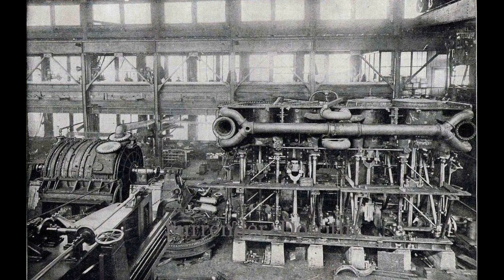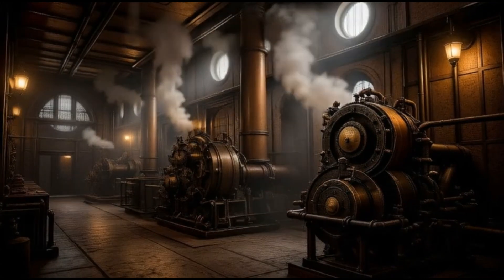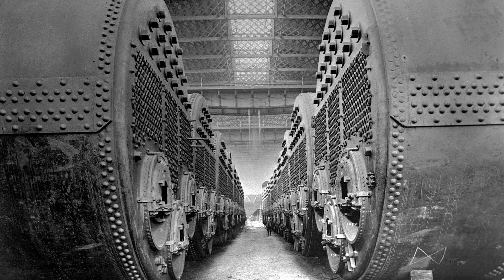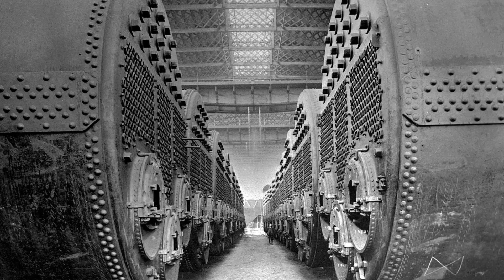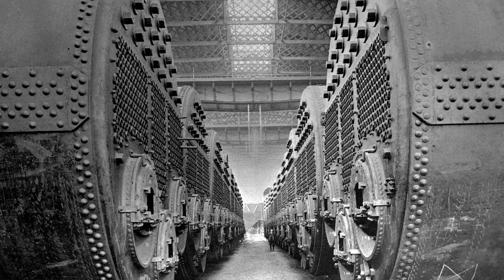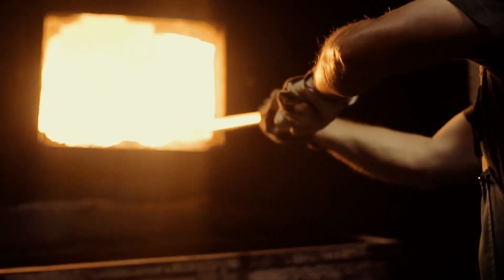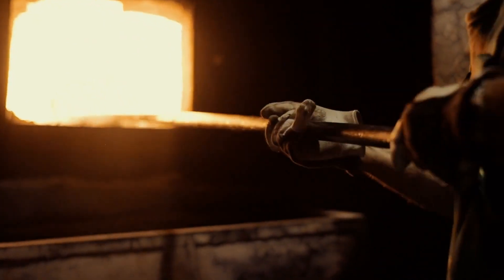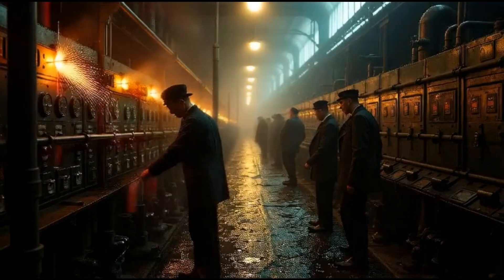This wasn't some auxiliary setup. The Titanic had four massive steam-powered generators — dynamos — each capable of producing 400 kilowatts of electricity. These were driven by their own steam engines, fed by coal from boilers shoveled by hand. In a time when many buildings on land still used gas lamps, Titanic's full electrification was remarkable. But electricity isn't magic — it has to be generated. And as the ship began to sink, keeping that power flowing became a battle of time, physics, and courage.